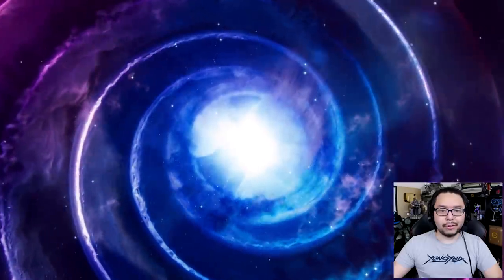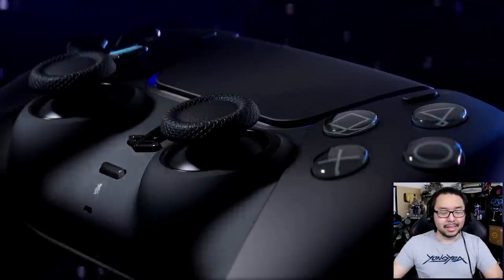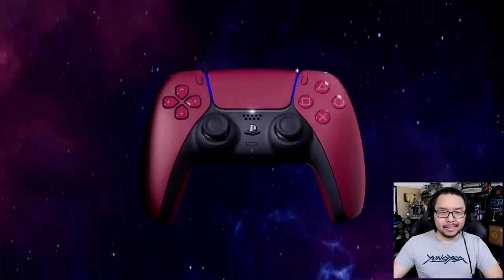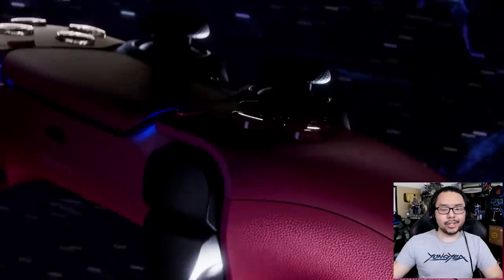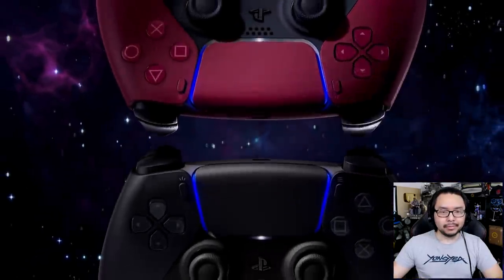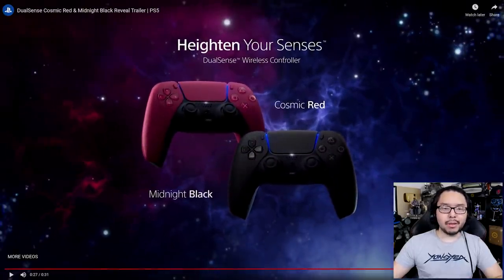Obviously, with these reveals, they're always very dramatic. That black looks great. That's an interesting shade of red. This red right here reminds me a lot of the Xenoblade version of the Switch Pro Controller — this shade right here.